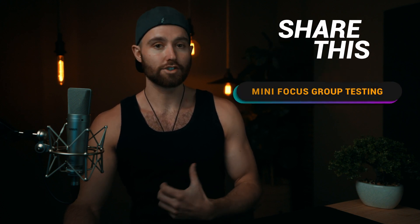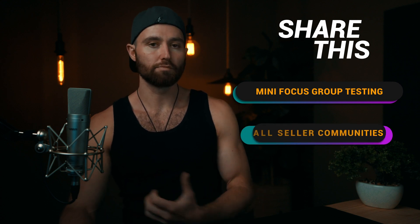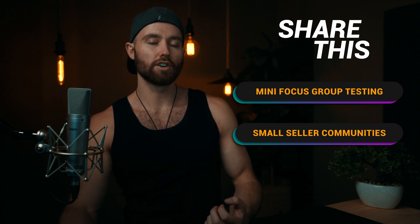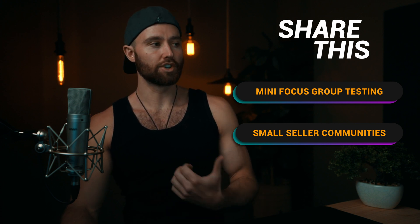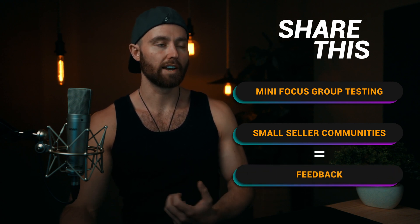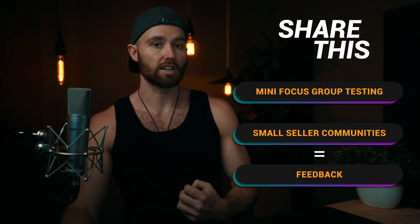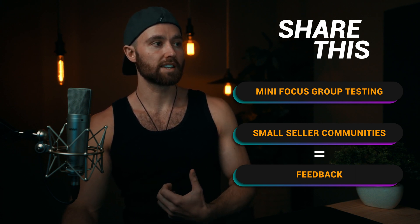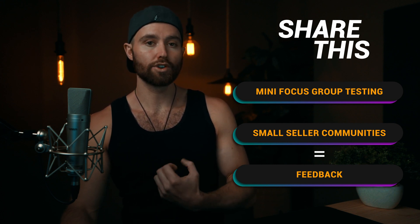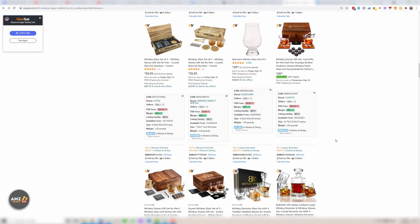I recommend you share this link with people who don't know which offering is yours, so you can do mini focus group tests. If you're part of small communities of sellers or anything like that, you could share this with them. They're not going to know which offering is yours, but you're able to get feedback on which offering they would choose on this page and why — so you can focus group test and see how valuable your offering looks on Amazon before you even source it.